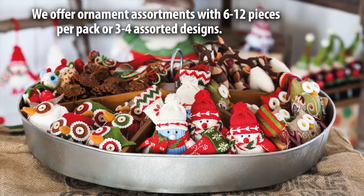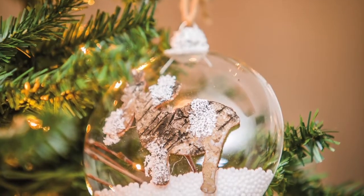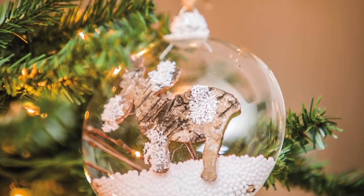We offer ornaments as assortments with 6 to 12 total pieces per pack, or 3 to 4 assorted designs. Each ornament has a hang tag to make them easy to sell individually at retail.